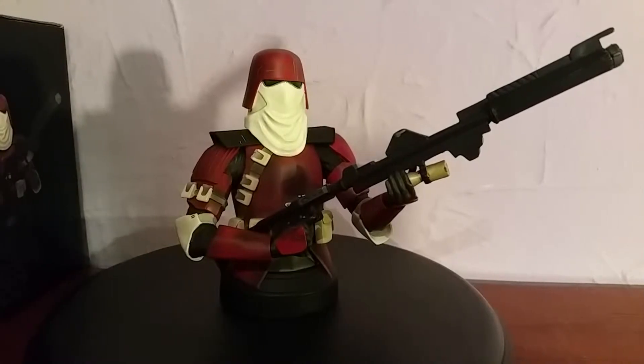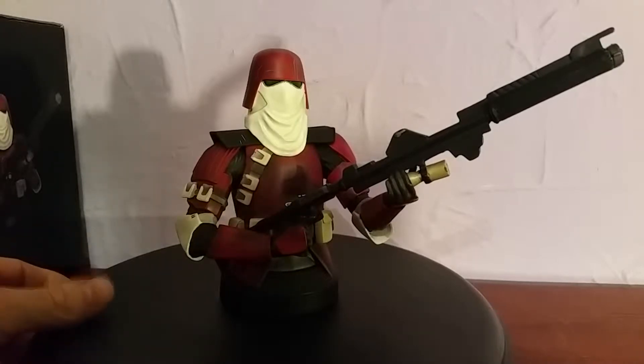Hello Star Wars fans and welcome to another Gentle Giant minibus review on Sif Street. This is the Galactic Marine minibus, which was a Forbidden Planet exclusive in London.